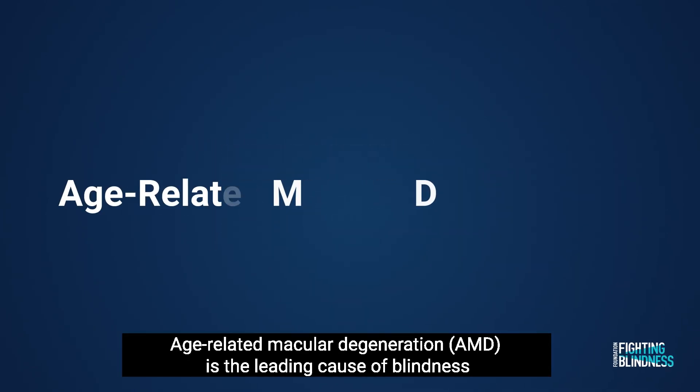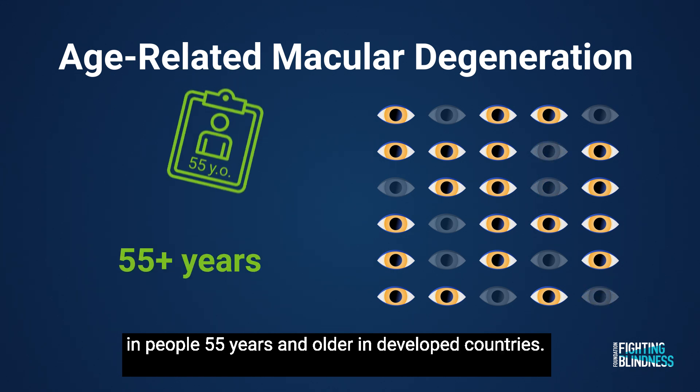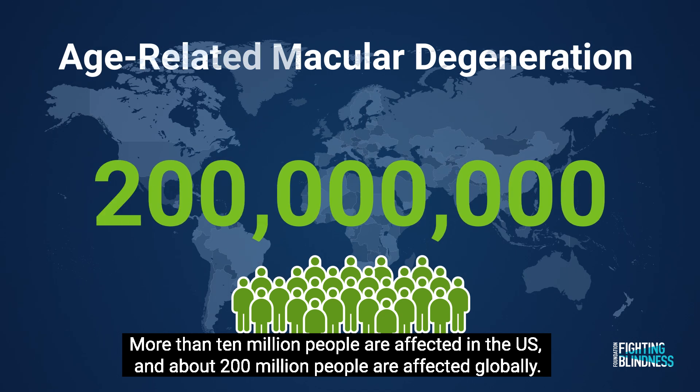Age-related macular degeneration, AMD, is the leading cause of blindness in people 55 years and older in developed countries. More than 10 million people are affected in the U.S., and about 200 million people are affected globally.